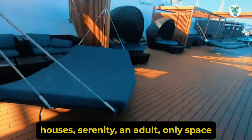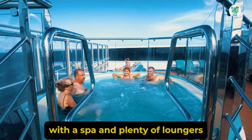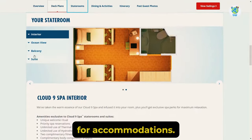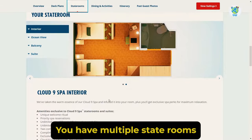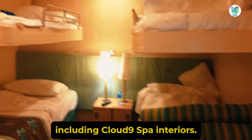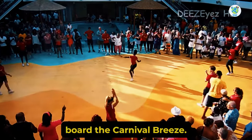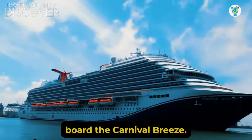Deck 15 houses Serenity, an adult-only space with a spa and plenty of loungers. For accommodations, you have multiple staterooms and suite options, including Cloud 9 Spa interiors. Overall, you will enjoy sailing on board the Carnival Breeze.